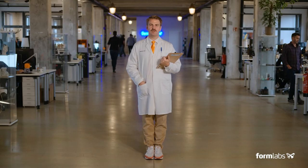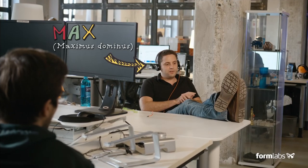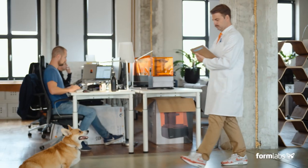Here at Formlabs Berlin, we have over 110 team members — from engineers to marketing specialists, sales, service, print production, technology and more. We are a multicultural team of people from all over the world, even spanning multiple species.